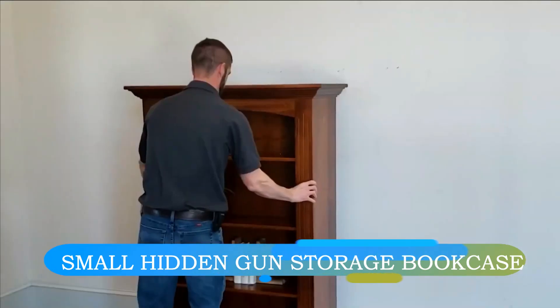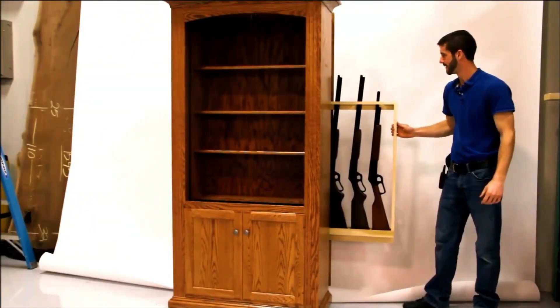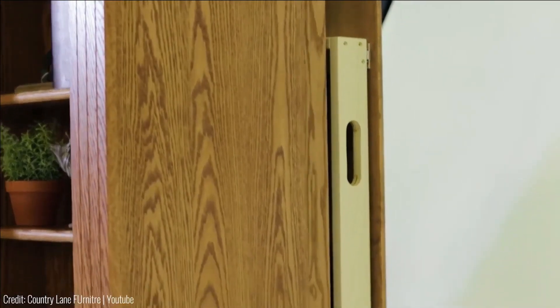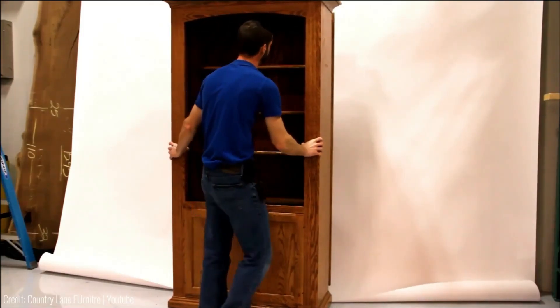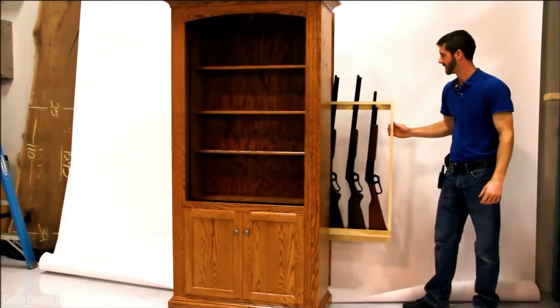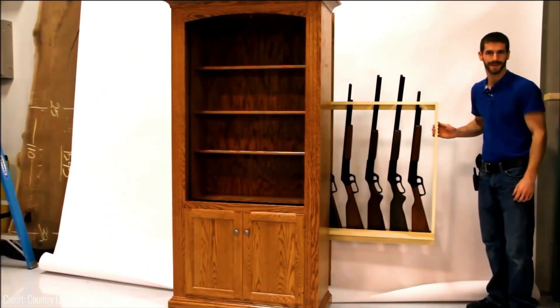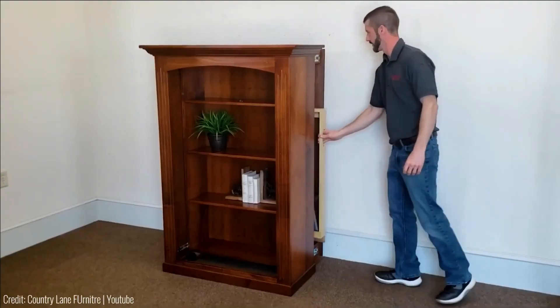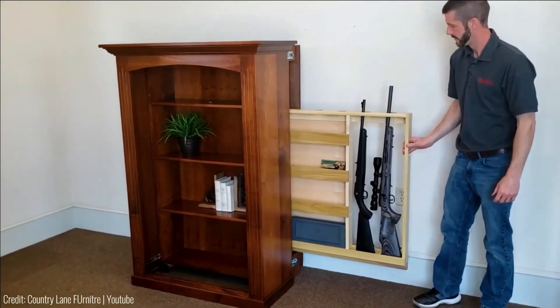Exploring the numerical realm, the U.S. civilian arsenal totals a staggering 393 million units. If distributed to Ghana, each resident could possess a mean of 10 firearms. This striking fact underscores the ubiquity of gun cabinets in America. Among them, a meticulously crafted wooden cabinet stands apart, boasting timeless design.